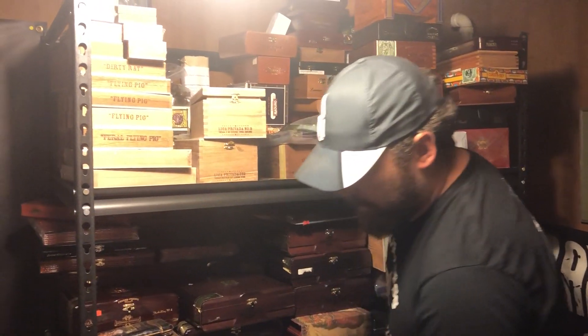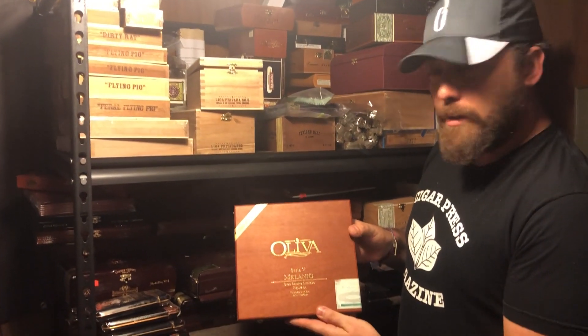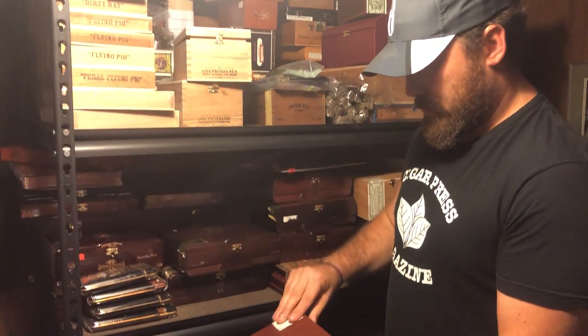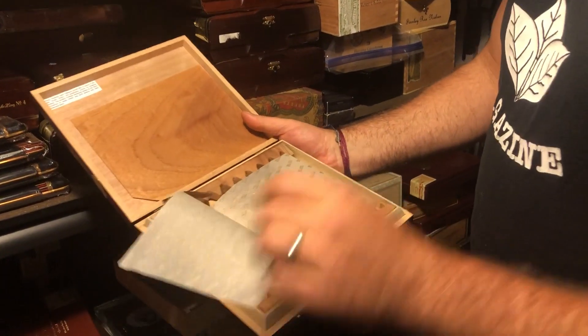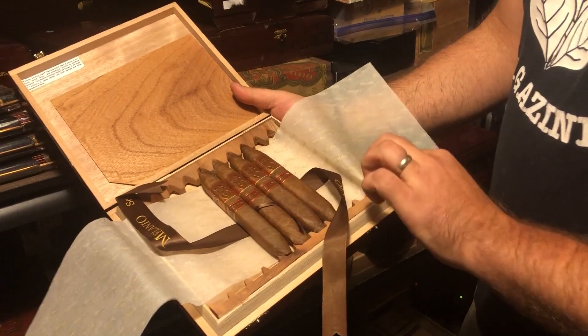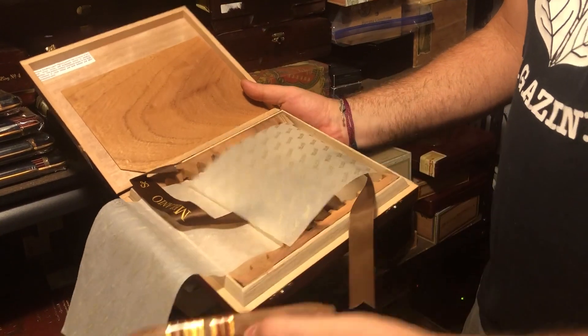Right down here I see an original release Oliva V Milianos. These are the Figurados, box pressed. Go ahead and take one of these.